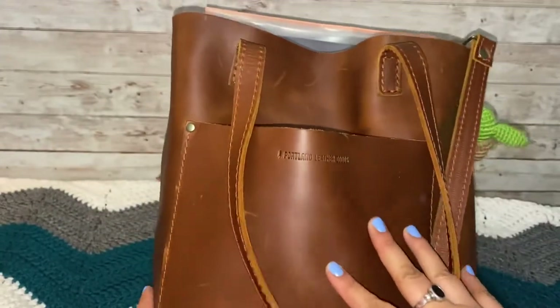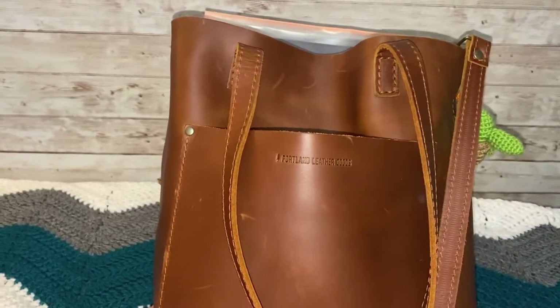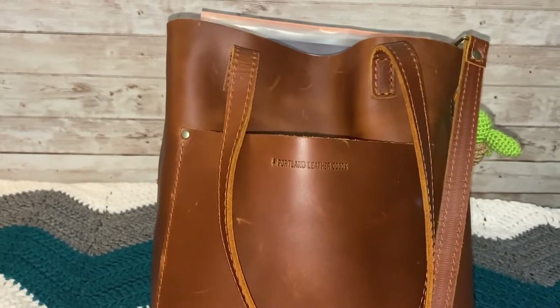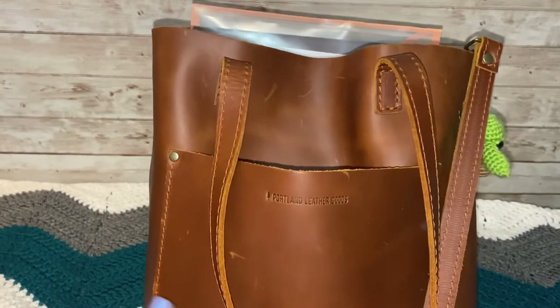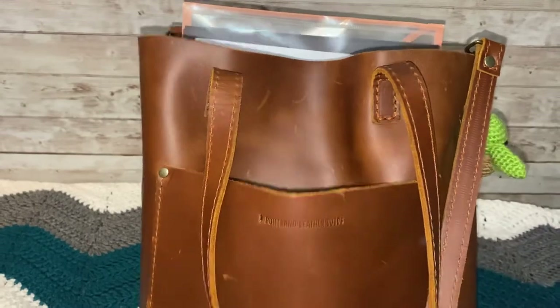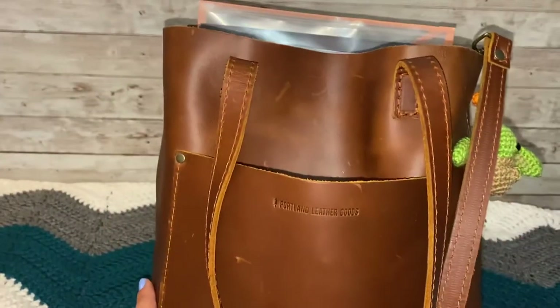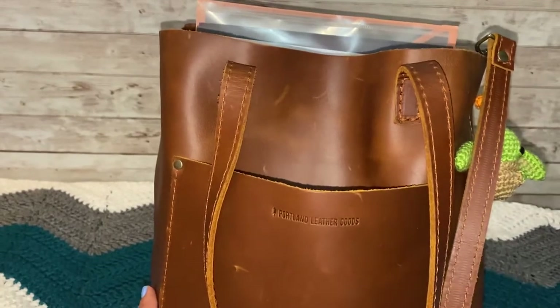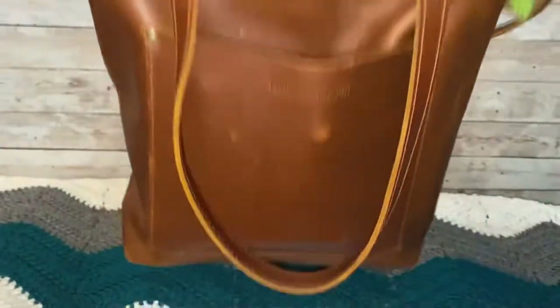So currently it's super packed because I'm participating in the Create December and another one called December Daily. I feel like I have to have all my stuff together so I can journal for that particular prompt of the day.